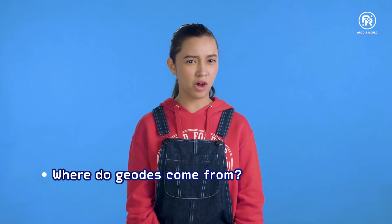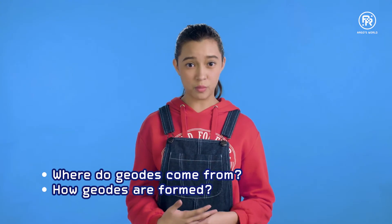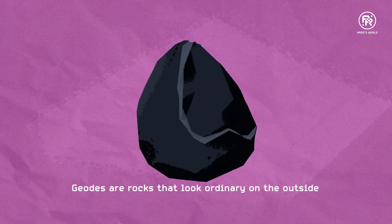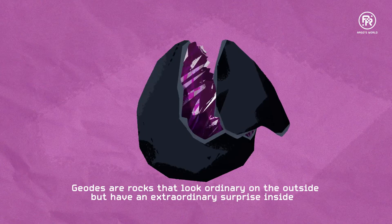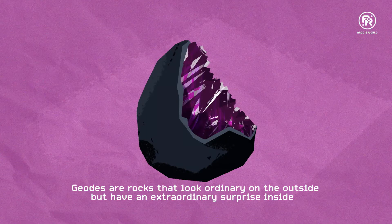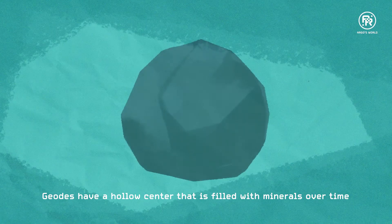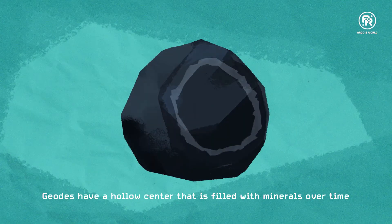But where do they come from? And how are they formed? Well, firstly, what are geodes? They are rocks that look ordinary on the outside but have an extraordinary surprise inside. Geodes have a hollow center that is filled with minerals over time.